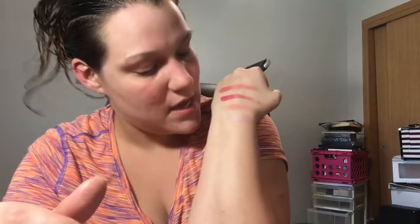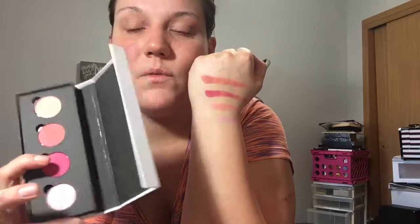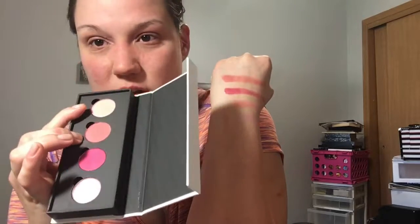I'm swatching all of them — these are so pigmented and I'm running out of fingers! So that is all the swatches: you have the lightest pink one right here, this one is in the middle, this purpley-pink shade is right here, and then the lightest pink shade is here, and this shade right here is at the top. Very pigmented and very pretty — I can't wait to put them on this weekend for Labor Day.